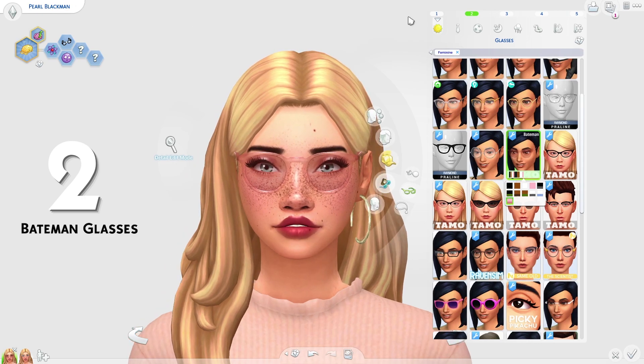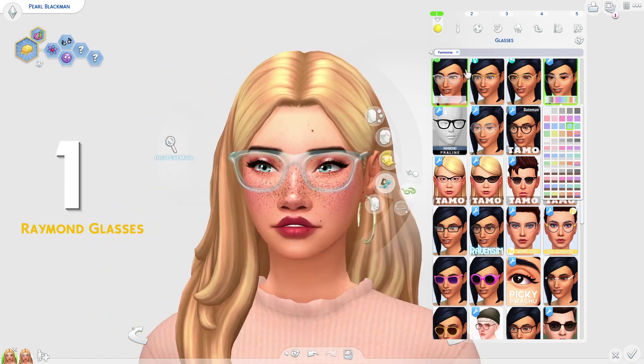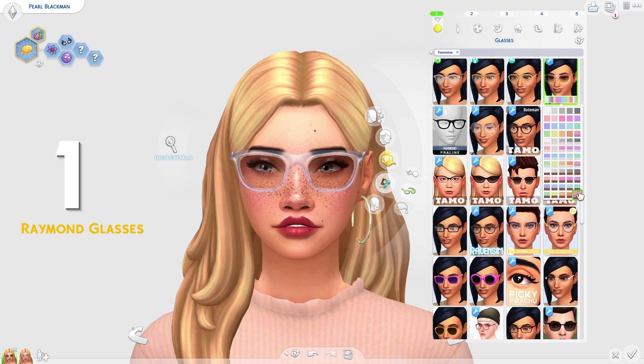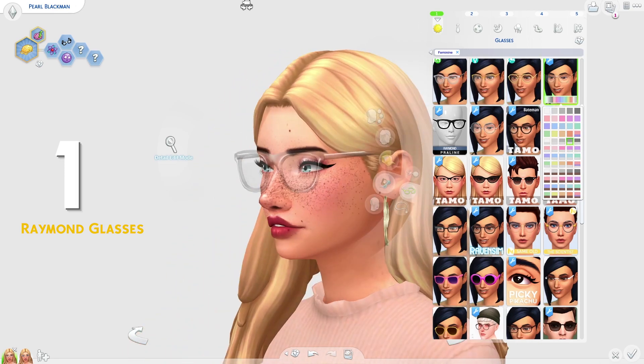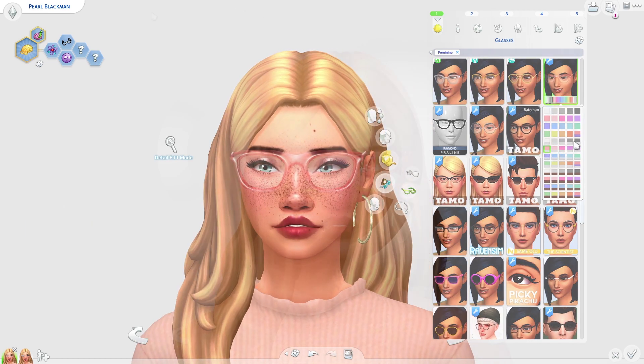The glasses getting 1st place on the list today are the Raymond Glasses by Praline Sims. The reason these are getting 1st place is mainly I love all these pastel swatches — I think they look absolutely awesome. There are so many swatches here and it comes in some really cool rainbow swatches as well, which I love. I love the transparency of them and I just love the whole style. I kind of thought these had to get 1st place on the list.